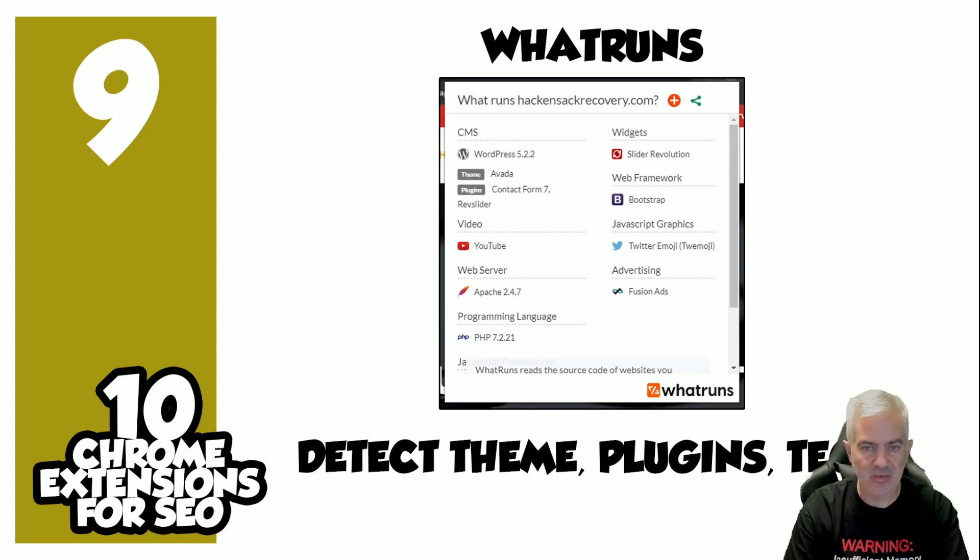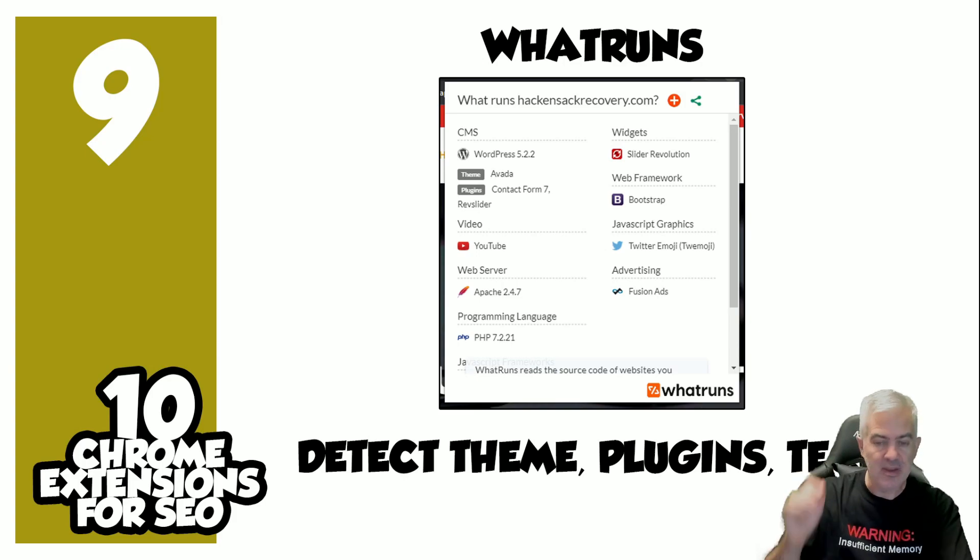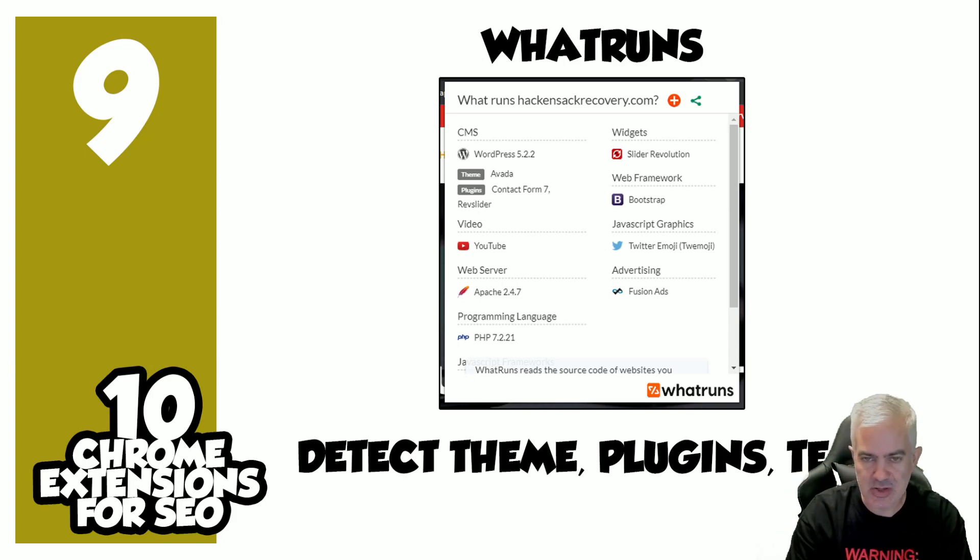Number nine: What Runs. I run into this a million times — I need to know the technology running a site, whether or not it's WordPress, what theme and plugins it's got, what type of web server, whether or not it's running proper versions of PHP. What Runs is awesome — have it at the top of the screen for quick and simple information about the current technology of that website.